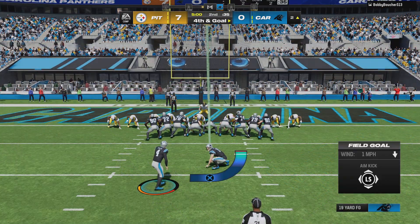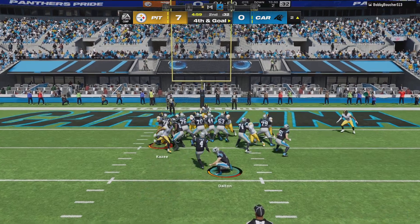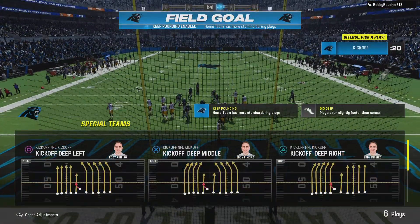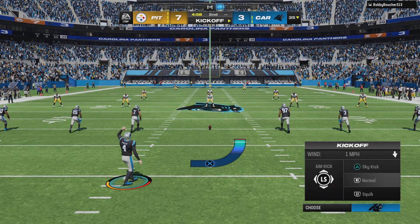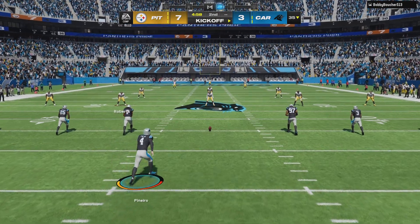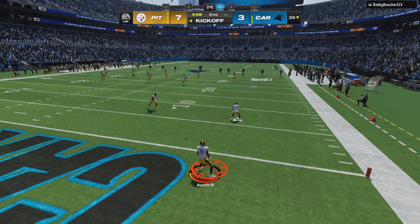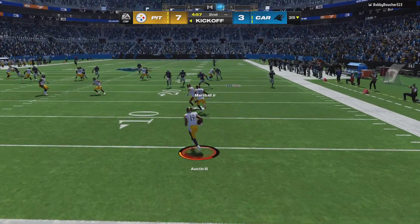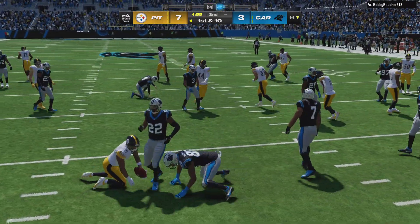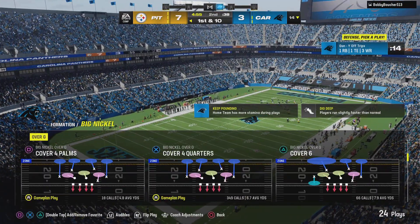The first play will be a field goal try — this is less than an extra point, just a 19-yard attempt. A conservative decision, but it does put them on the board. I know players hate it, coaches hate it sometimes — you just gotta take the points when they're there. Austin elects to bring this out of the end zone, and nice job on special teams to limit him to inside the 15, dropped at the 14.